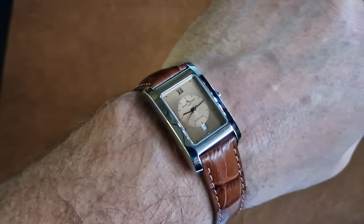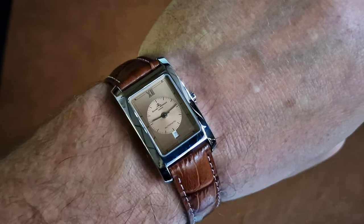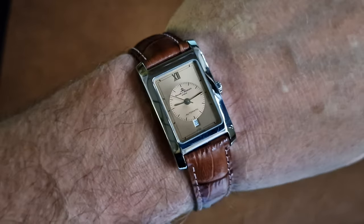I'd happily wear that — really like it. It's a watch from a great design house. Baume & Mercier have been around for years, Baume being the agents for Longines back in the day.